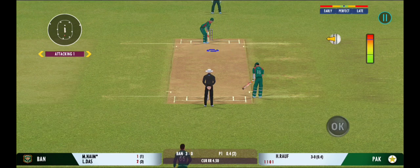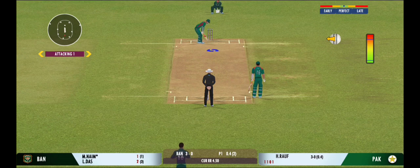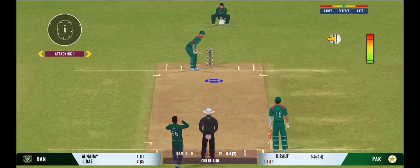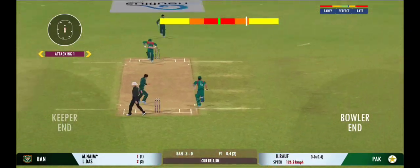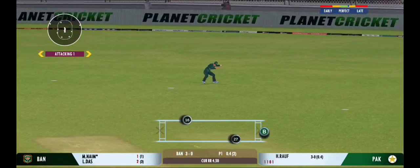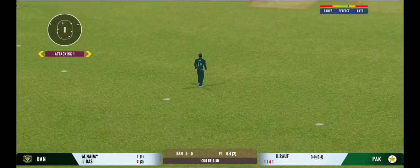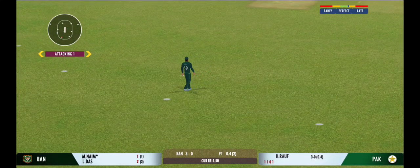Well, the captain has been very smart with the bowling changes. Squeeze, squeeze — single there, good running.